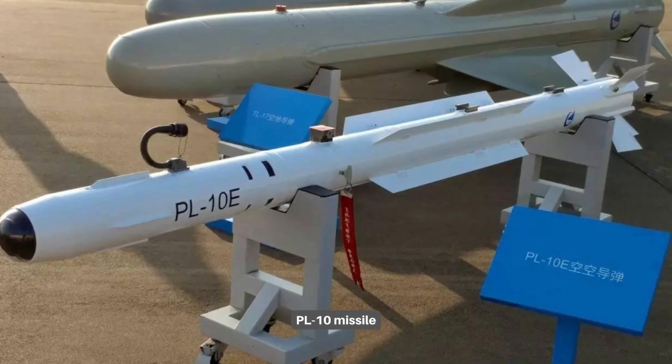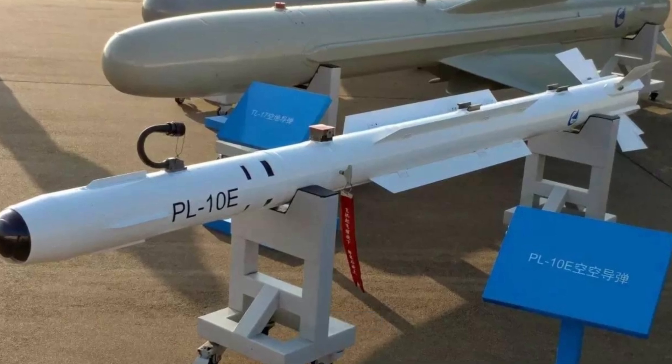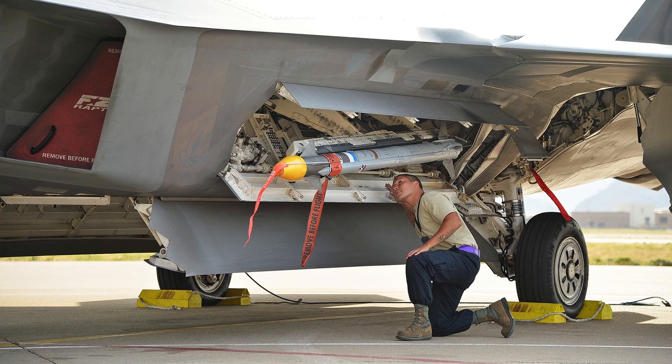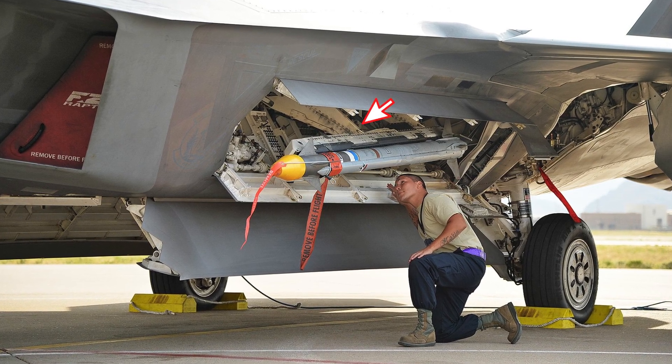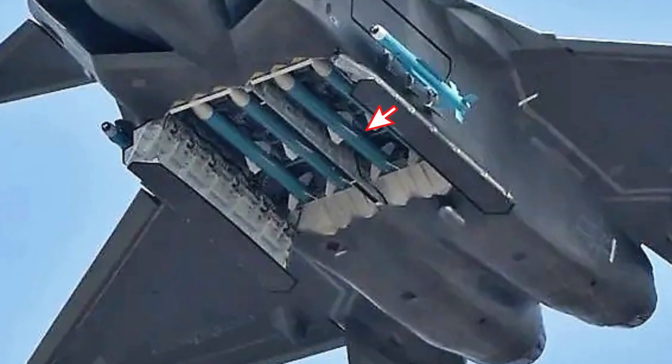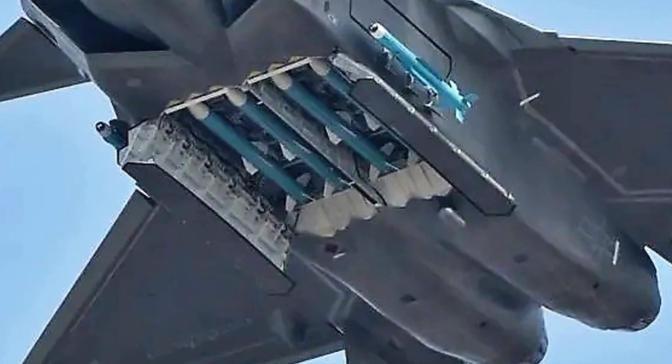All weapon bay doors are open, providing a clear view of these stealth design elements. The side weapon bay can house a PL-10 short-range air-to-air missile. The Chinese have given it a unique design where the launch pylon is attached to two ring structures rotating outward, while the F-22 fighter has a sideways folding Sidewinder missile launch pylon. The main weapon bay door is also open, and the size of the two main doors is enormous to cope with the four PL-15 medium-range air-to-air missiles inside.